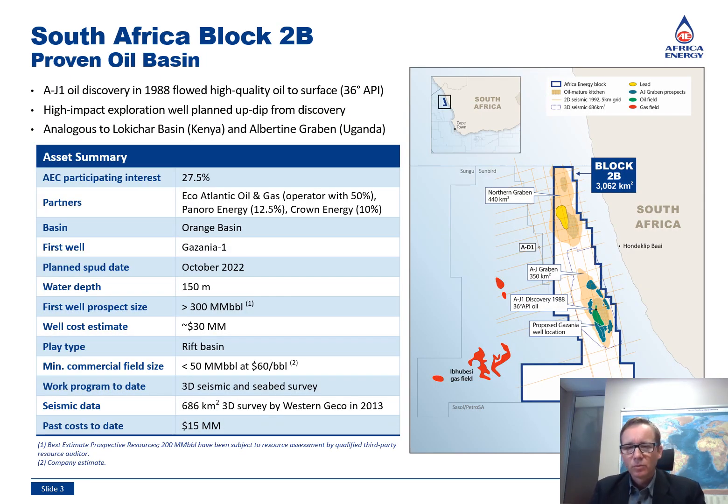Let's look at Block 2B in a bit more detail. The block is around 3000 square kilometers in size and within close proximity to South Africa's west coast. I like this block because it contains two rift graben that are located within the oil window, which is not necessarily the case further north and south. Also, good quality oil was discovered and flowed to surface from the AJ1 well. This de-risks the oil play in the block to a large degree. Being located in shallow water of roughly 150 meters, the well costs and minimum commercial field size are much lower than in the deep water. Together with attractive fiscal terms, this makes a compelling case for drilling an exploration well.